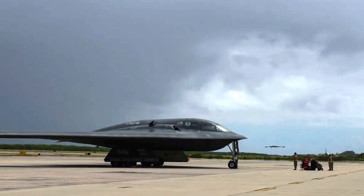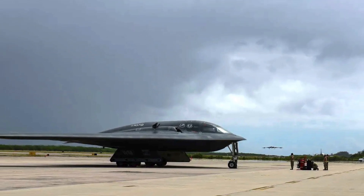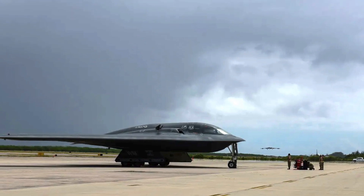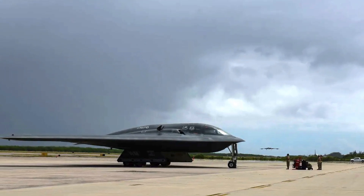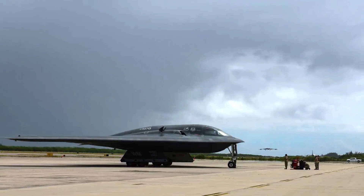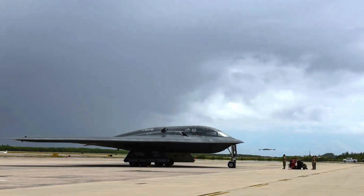The B-2 Spirit has a maximum speed of Mach 0.95, and the U.S. Air Force reports its range is approximately 6,900 miles or 11,000 km. The B-2 has an excellent payload, making even a single aircraft extremely destructive. It has two internal bays for ordnance with an official limit of 40,000 pounds or 18,000 kg, and a maximum estimated limit of 50,000 pounds or 23,000 kg.